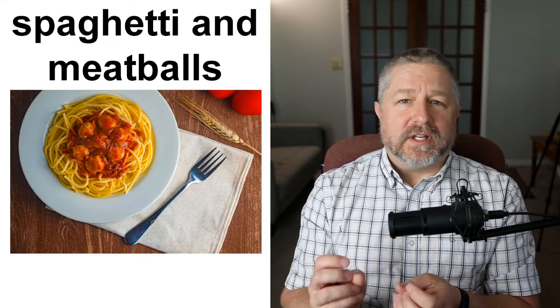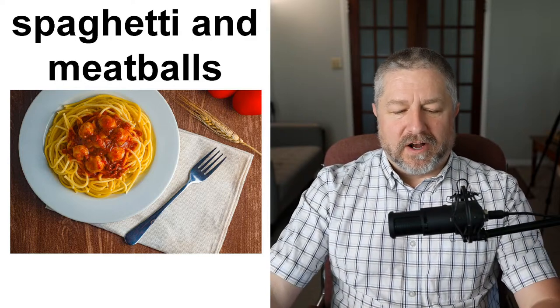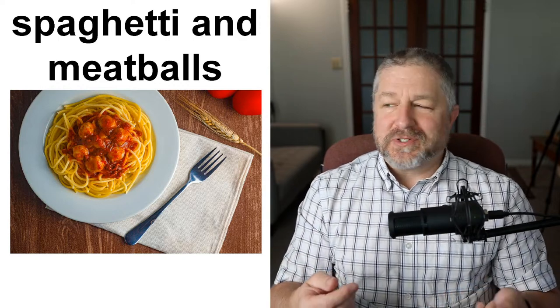Spaghetti and meatballs. This one's a little easier to talk about. Spaghetti and meatballs is a very common way to eat pasta with a meat topping and sauce. When I was a kid, whenever we had spaghetti, we had spaghetti and meatballs. My mom would fry the meatballs in a frying pan, cook the noodles in boiling water, and heat up some pasta sauce from a jar. When you go to a restaurant, you can order spaghetti and meatballs, or hamburger and fries, or fish and chips.